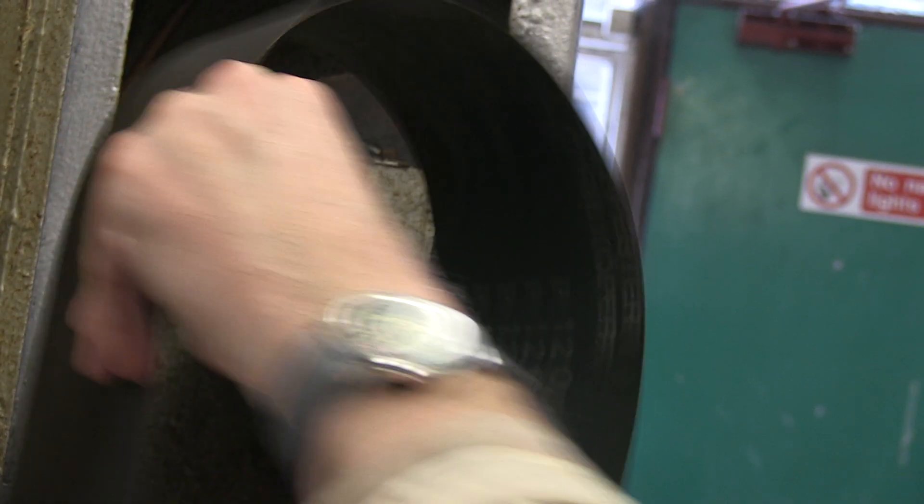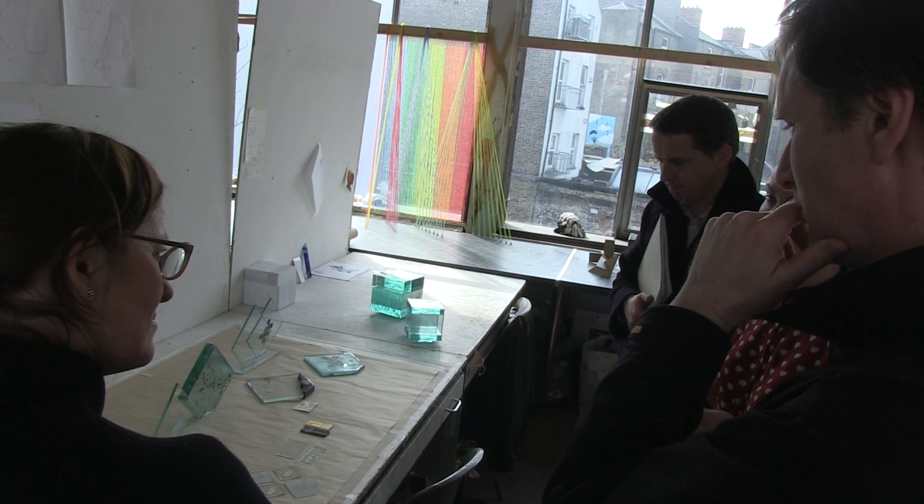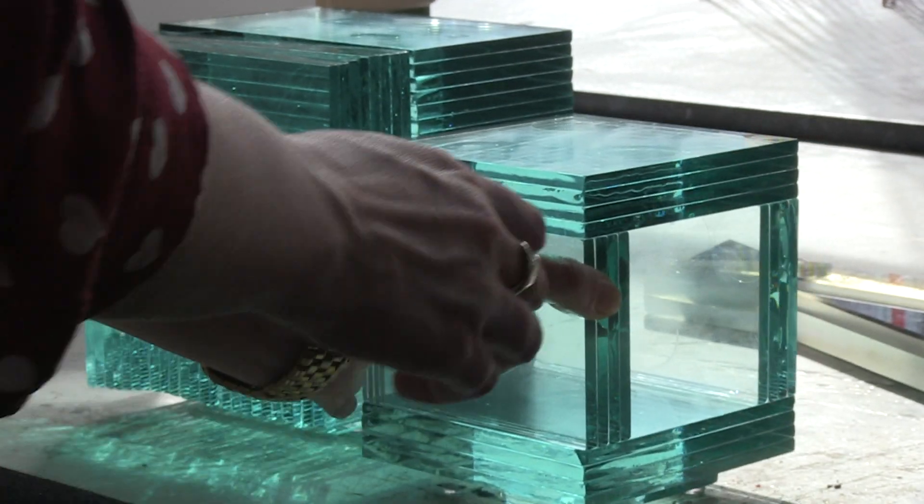For Andy Sharkey to have won this in his very first year within the GLASS programme is a real good indicator of where he might be able to go. There's a lot of traditional corporate design in the world of trophies and we wanted something really stand out.